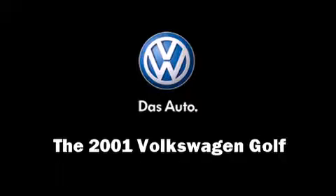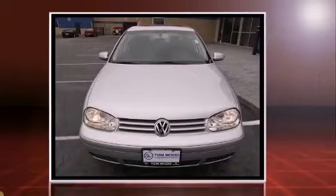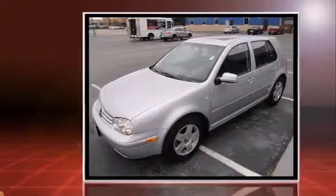The 2001 Volkswagen Golf. This four-door, five-passenger hatchback provides exceptional value. The engine breathes better thanks to a turbocharger, improving both performance and economy.